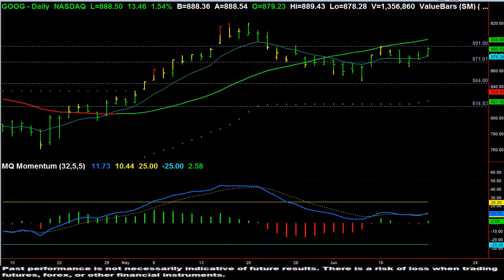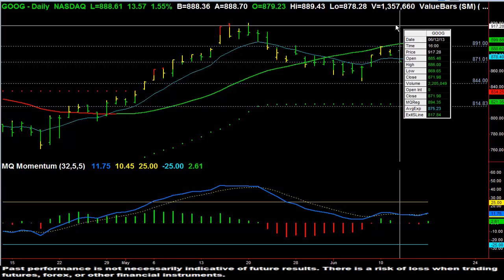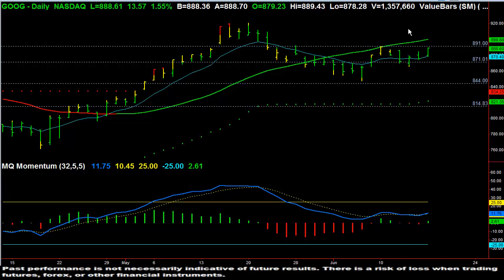Google looks like it's starting to be back into play. We'll go ahead and continue to watch it. You can see here on the daily chart that MQ momentum is now green on the histogram and the indicator line is starting to point upwards. So if we can break this level at $8.91 and the market stays strong, it's very likely that Google could come back and challenge the all-time highs. We'll just wait and see, watching momentum and the market.